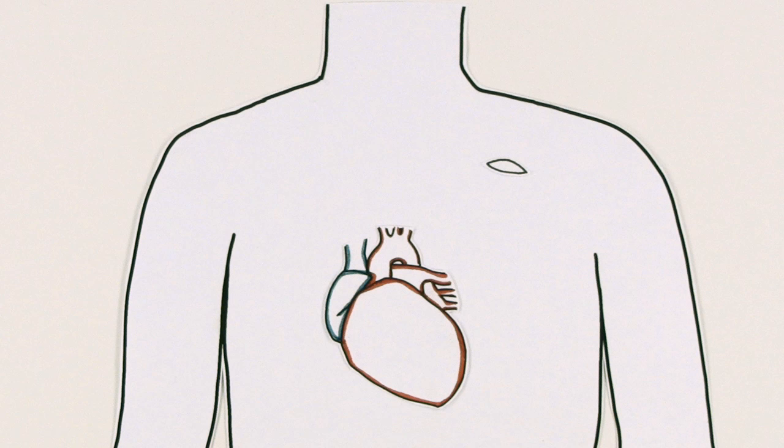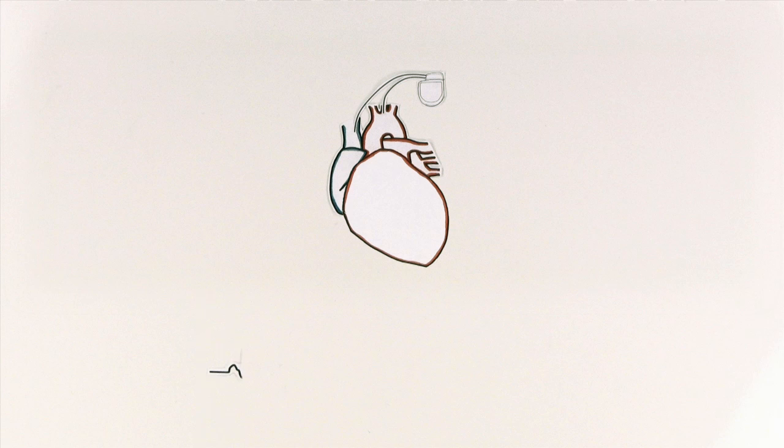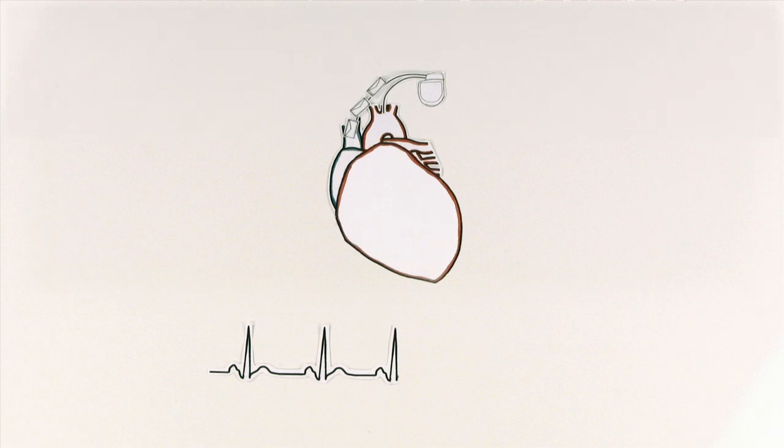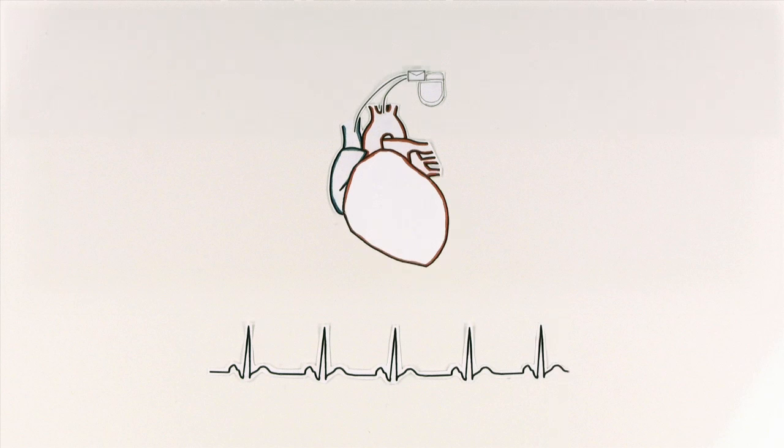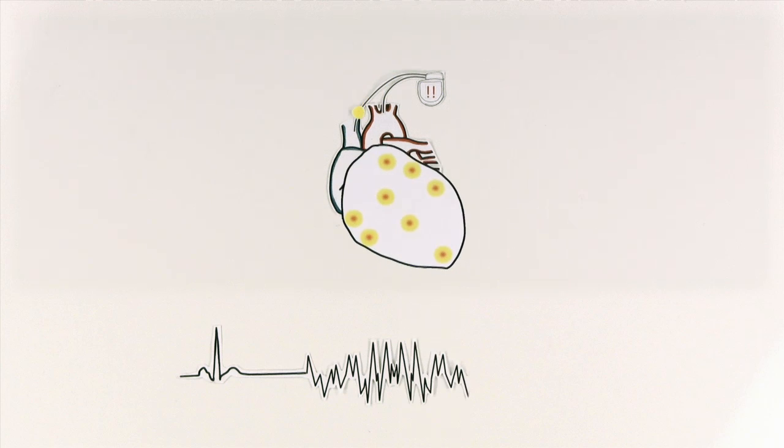Here's how it works. The ICD is placed in your chest and has wires called leads that reach your heart through veins. These leads detect your heart's rhythm and send messages back to the ICD. If an irregular rhythm is detected, the ICD springs to action to correct it.